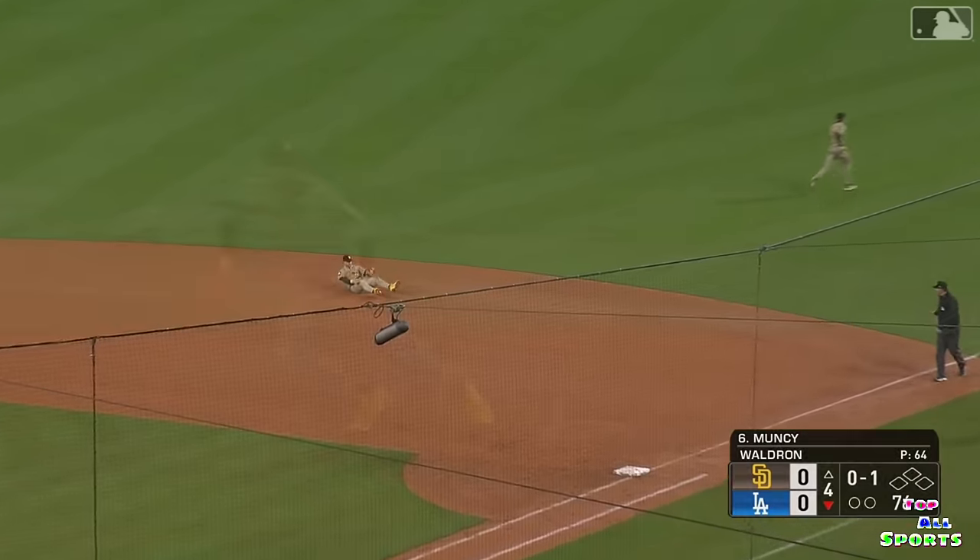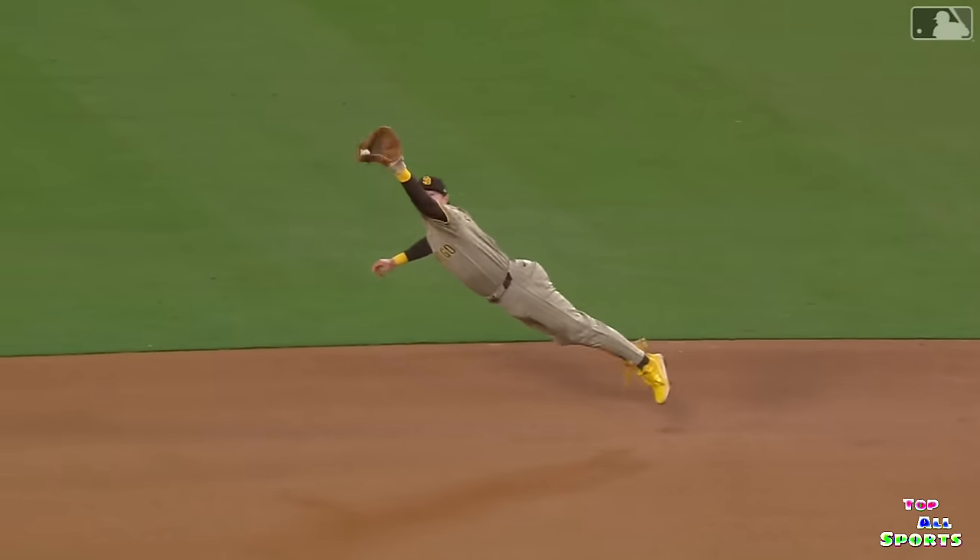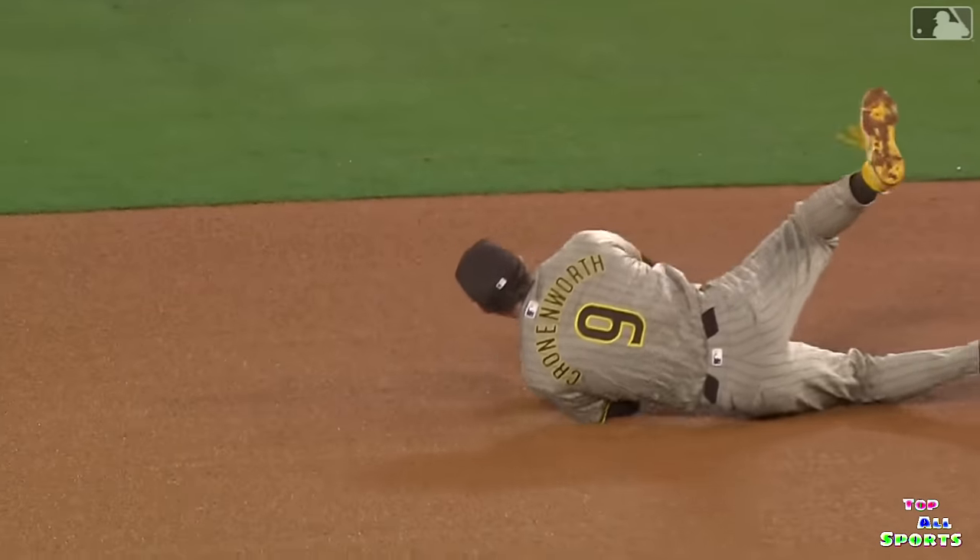In the inning and diving is Cronenworth. You can hit it anywhere, but you cannot hit it to the Cronenworth zone.